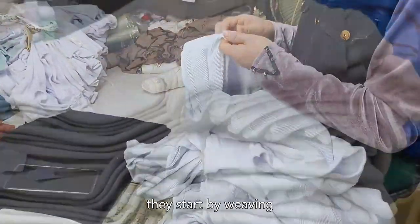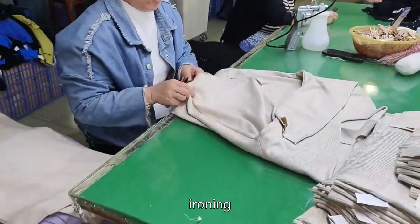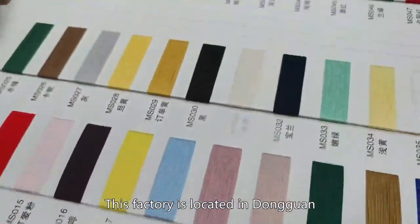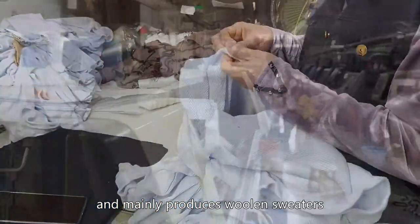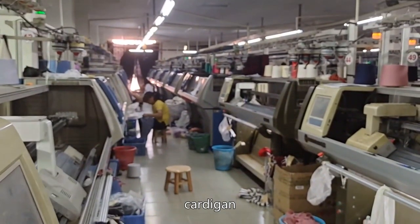Generally, they start by weaving, sewing, cleaning, ironing, dyeing, and testing. This factory is located in Dongguan, China, and mainly produces woolen sweaters, knitwear, cardigan, and other clothing.